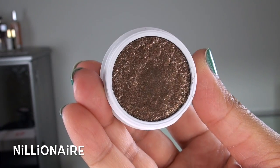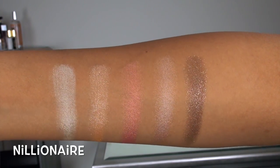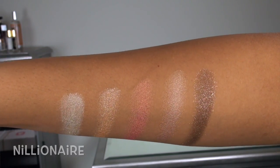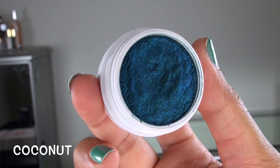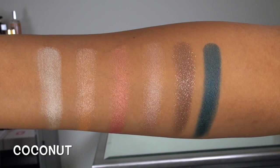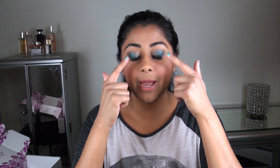The next shade we have is called Millionaire, and this is one of the shades I could not wait to jump into. This is a semi-sheer bronze base with lots of gold and pink glitter chunks — it's so beautiful. And the next shade we have is called Coconut, and this is a metallic navy blue. But do be warned, this shade does stain the skin — it is so, so pigmented and so blue. The eye look I have on right now actually consists of quite a few of the ColourPop products. I'm mainly using Coconut in the outer part of my lid, and then Millionaire is the beautiful, beautiful glittery bronze on the inner portion.